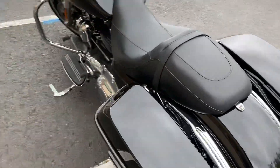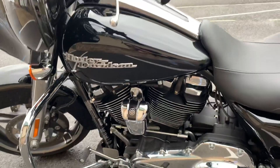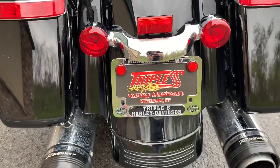Let's take a look at this side. So guys, this bike is currently available here at Triple S Harley-Davidson in Morgantown, West Virginia. Come ride with us!